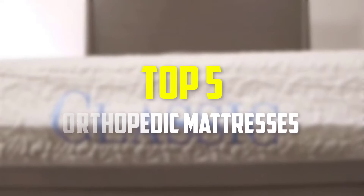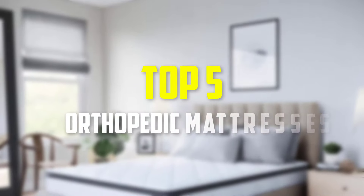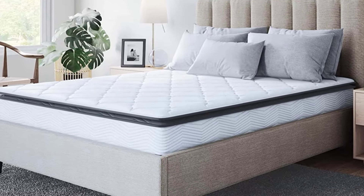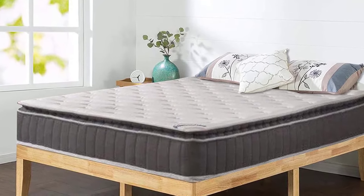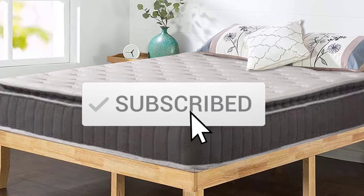Hey guys, in this video we're going to be checking out the top 5 best orthopedic mattresses available on the market for their true quality. I made this list based on my personal opinion and hours of research, listed them based on popularity, quality, price, durability, user opinions, and more. If you want to see more information and the updated price, you can check out the description below. Also make sure to subscribe for more reviews.